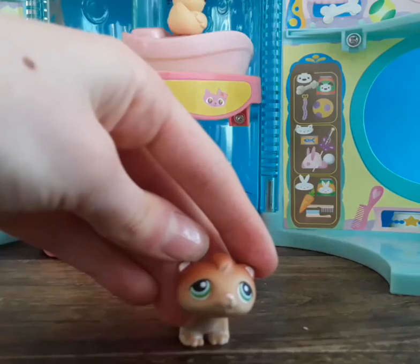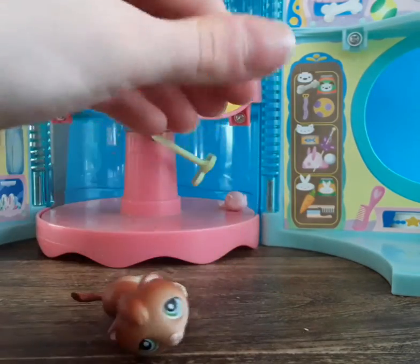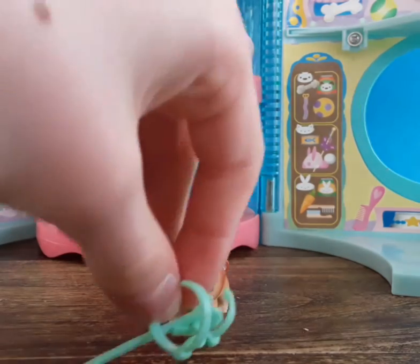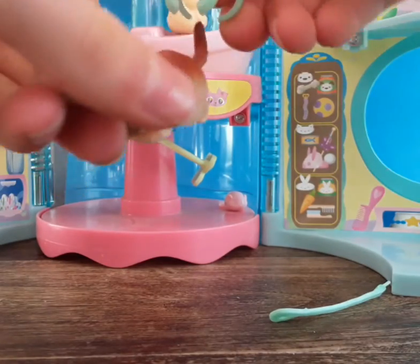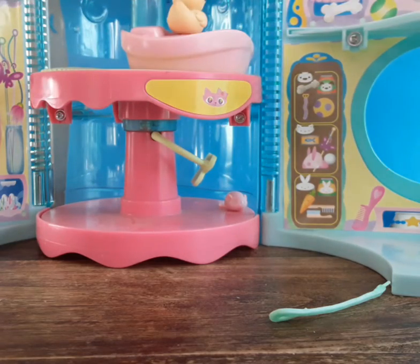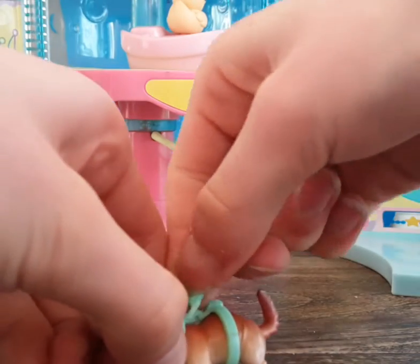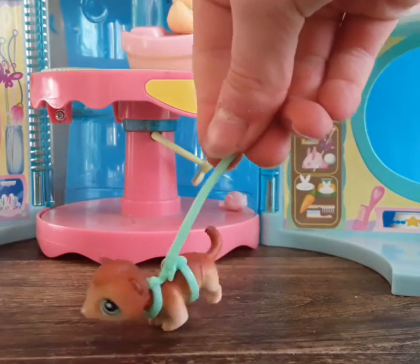Next up is this cute little ferret — it's one of the old ones, and it's tiny. It goes with the LPS harness: you place the harness on your LPS, then attach the little leash, and you can walk your little ferret around.